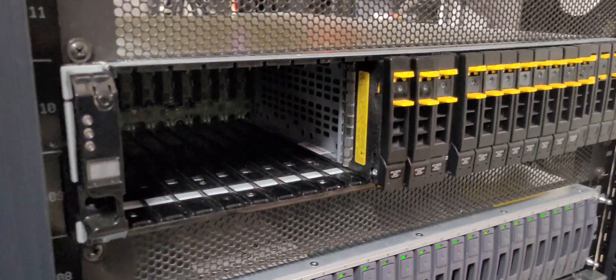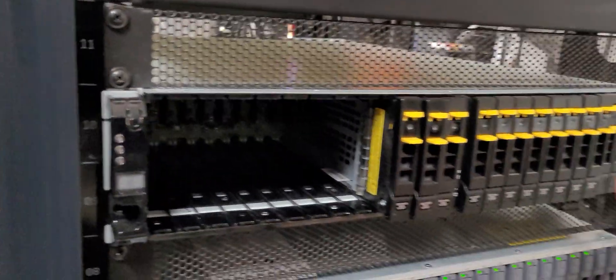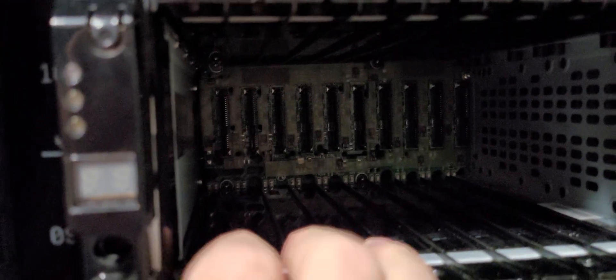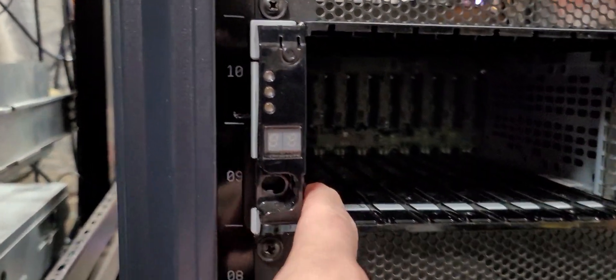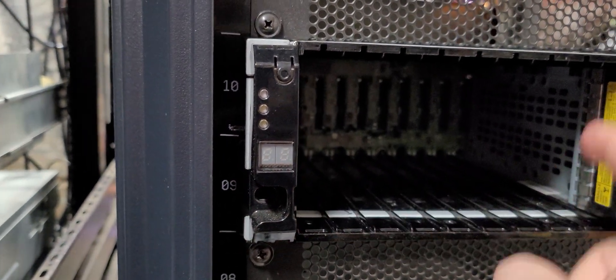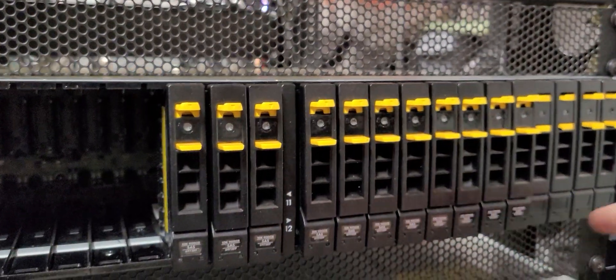Option two: go with two small-capacity SSD drives as your boot drive — just enough for boot requirements. Then in your storage array — this 24-bay array here — the bays are broken up into channels. Every eight drives is a channel, for a total of three channels: drives one through eight, nine through sixteen, and seventeen through twenty-four. These channels are designed to spread the workload out.